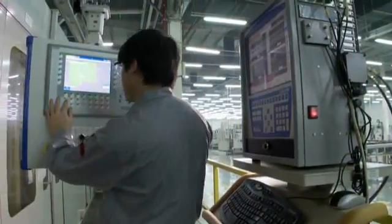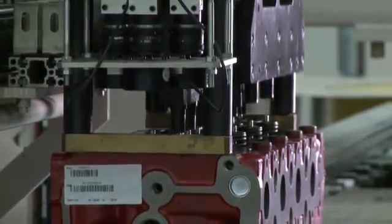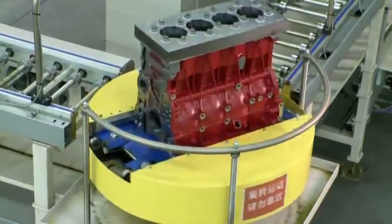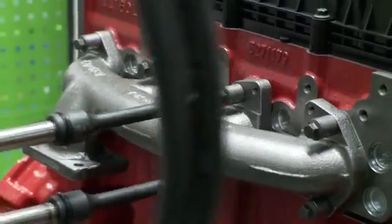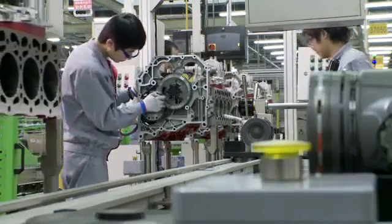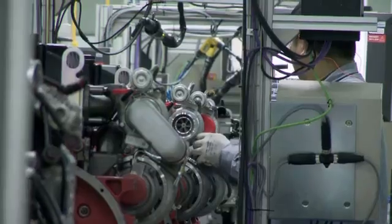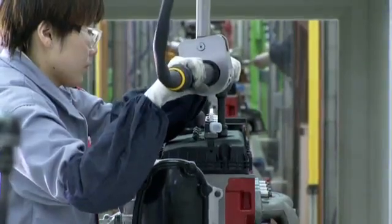Currently, engines manufactured here are being shipped around the world. From a manufacturing standpoint, this is our newest and most modern plant. We've introduced the latest technology that we have around the world — be it in our machining processes, our assembly, our tests, our paint. And we've taken the learnings from around the world and introduced those here, including our quality processes, productivity, and lean manufacturing — the best of all of those.